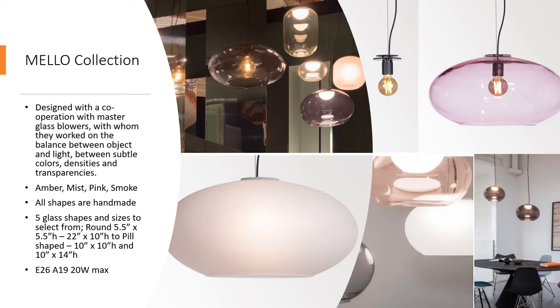All shapes of the Mellow range are handmade. Glass options include amber, mist, pink, and smoke, and each finish has five glass shapes to select from. Sizes start at 5½ inches wide by 5½ inches tall to 22 inches wide by 10 inches tall. They also offer a more cylindrical option with two sizes: 10 inches wide by 14 inches tall and 10 inches wide by about 10 inches tall.